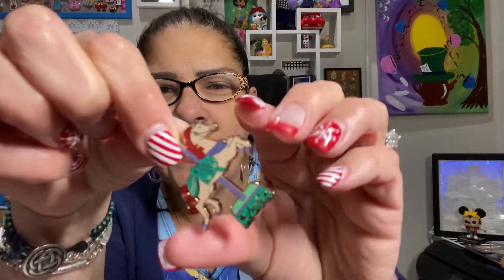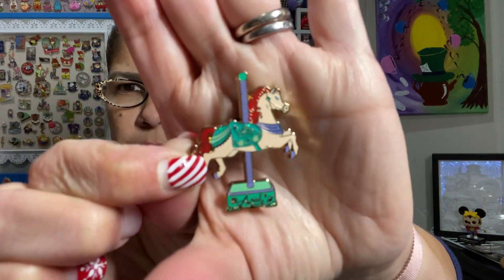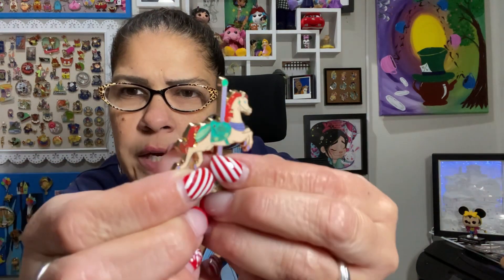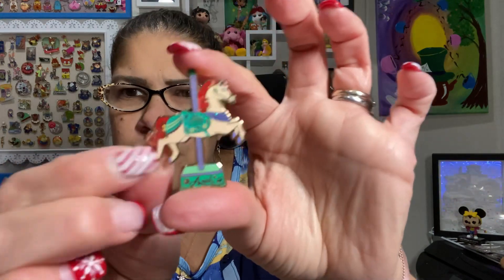So the first one is — that looks like Ariel. It is! That is really pretty. The saddle has sparkles in it. I love the colors. I don't collect Ariel, but these are really pretty. I'm going to put it on the pin board. What you can't see very well is that the green in there is very sparkly in the saddle. So Ariel is the first one. I've seen a lot of people get her.